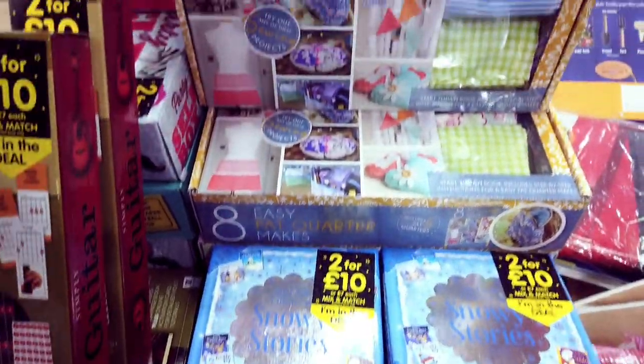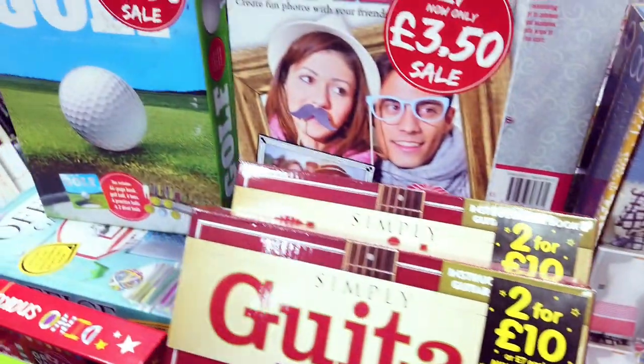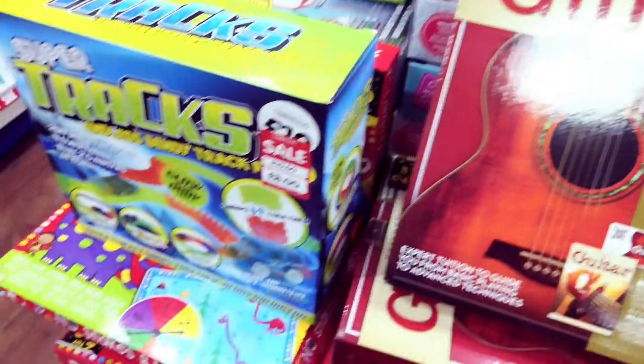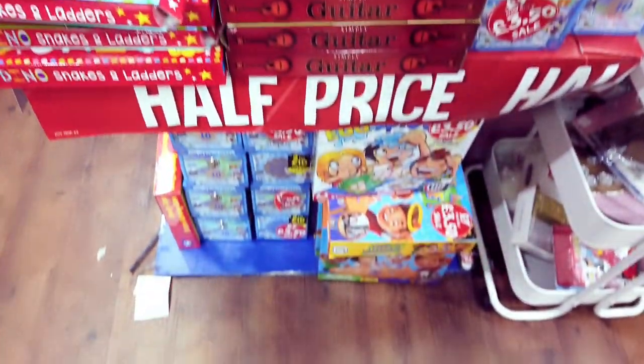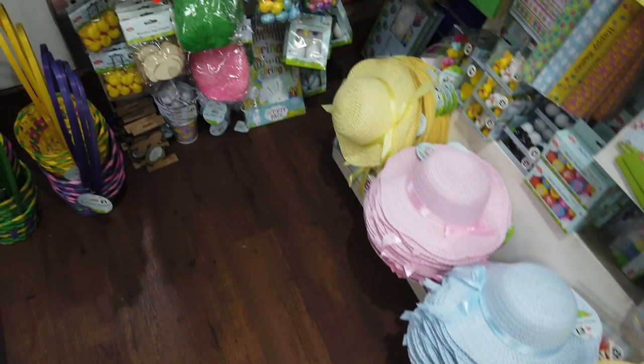Got more sale things here — this was £7 and now it's £3.50. More things for £3.50, also was £7. This was £10 and now it's £8. So there's quite a lot of sale items here if you want to check them out. So that's the whole craft section filmed in The Works, as well as the sale items.